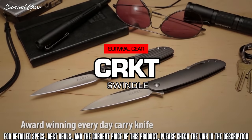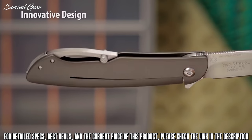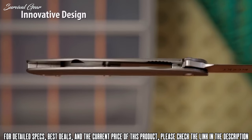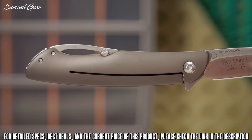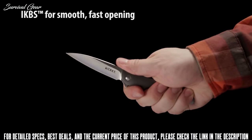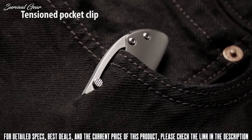The Swindle is a gentleman's everyday carry knife designed by Ken Onion. It won the Most Innovative Import of the Year at the Blade Show. The Swindle breaks the rules of a typical folding knife with its uphill curve in the handle. It uses the IKBS ball bearing pivot system with a side flipper that makes deploying the blade smooth and fast. The pocket clip is integrated into the spine of the handle and is tensioned to keep the knife securely in the pocket.